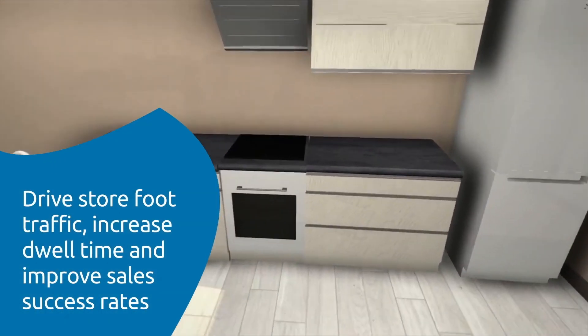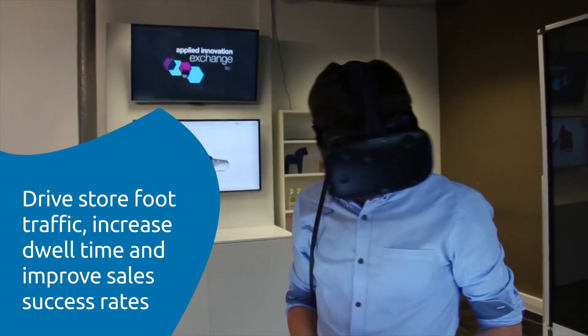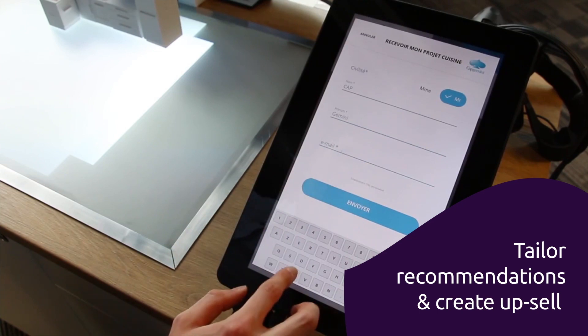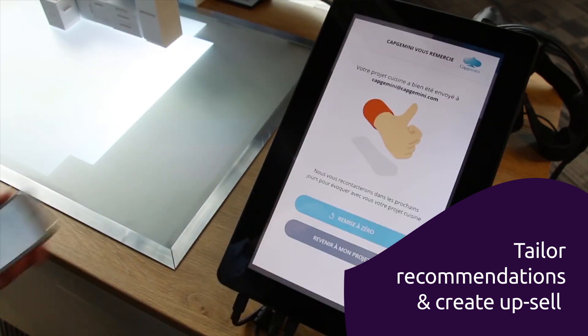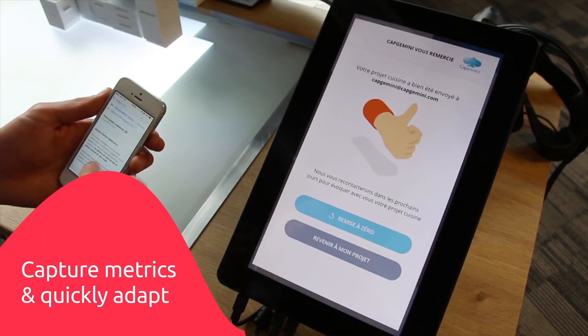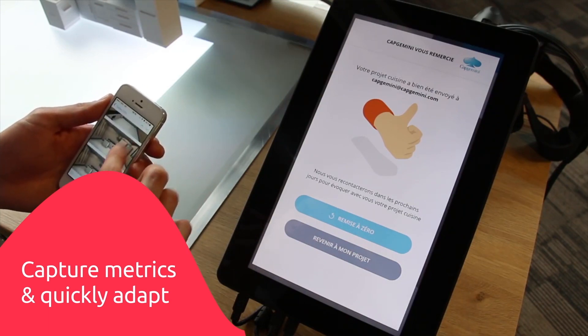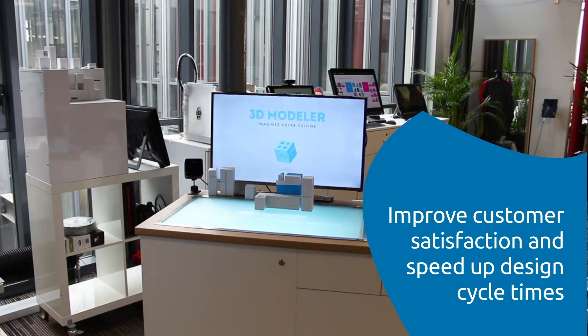The 3D modeler instills confidence in customer decisions, which leads to quicker sales. Retailers can tailor recommendations and upsell related products during the journey. The solution also captures analytics such as layout effectiveness metrics and allows rapid adjustments.